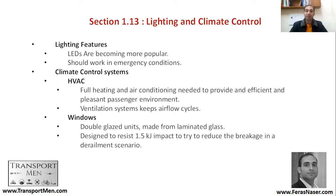But it's not only that — windows can resist up to 1.5 kilojoules, which helps to protect passengers in case of an accident.